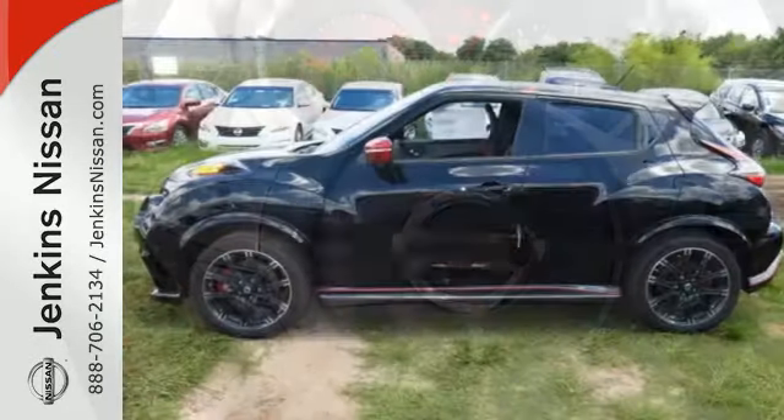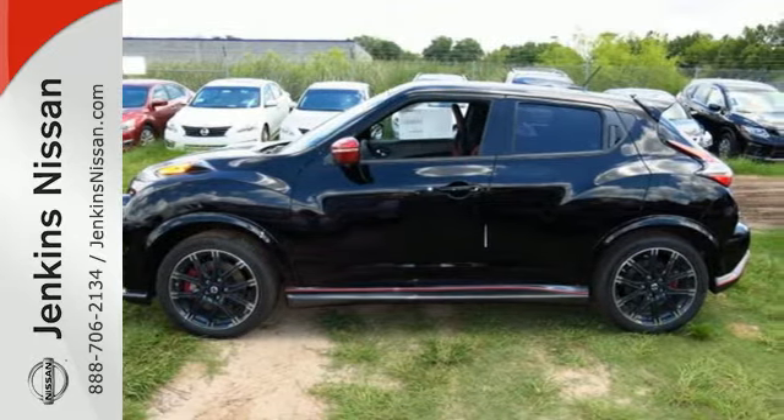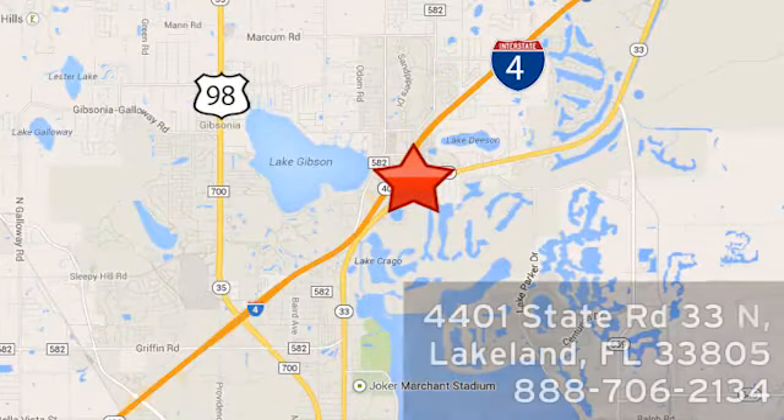Don't merely show up, show off in this eye-catching Nissan Juke. At Jenkins Nissan, honesty is our policy. We're conveniently located at 4401 State Route 33 North in Lakeland, Florida.